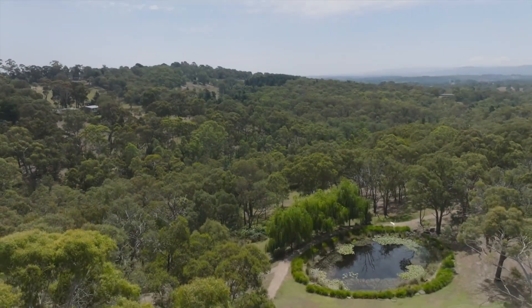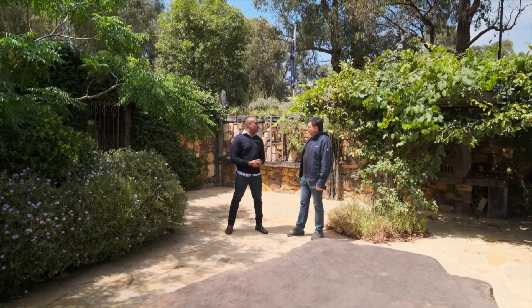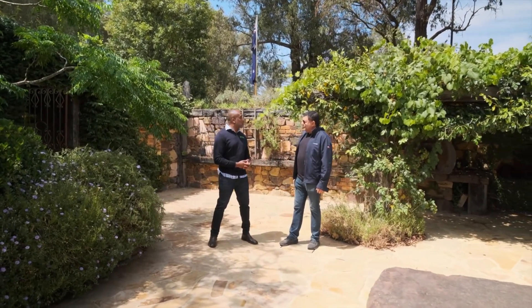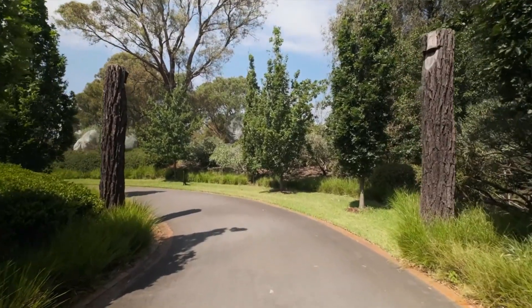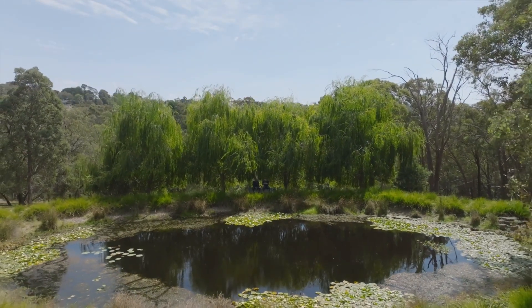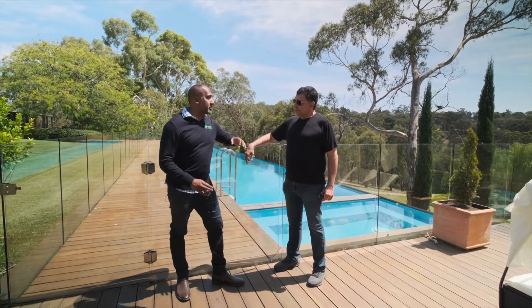Albert, first and foremost, thank you so much for inviting me here today. It's a nice drive just outside of Melbourne, and my first impressions were simply wow. I thought it was going to be in a wine region, but coming down that beautiful driveway, I'm just blown away from what I've just seen. You've certainly put me through my paces today. This outside area has absolutely everything.